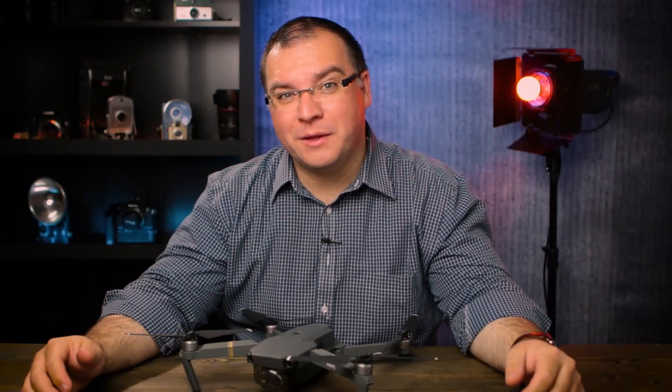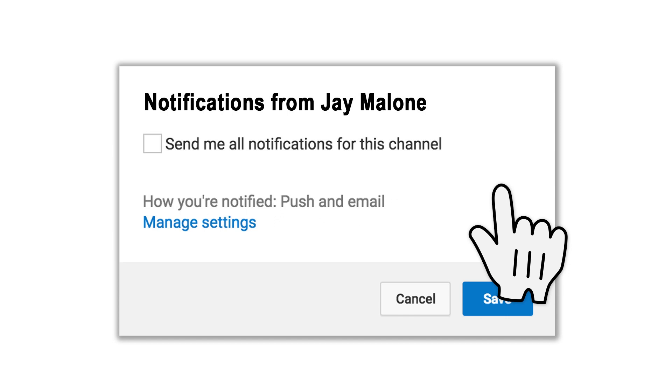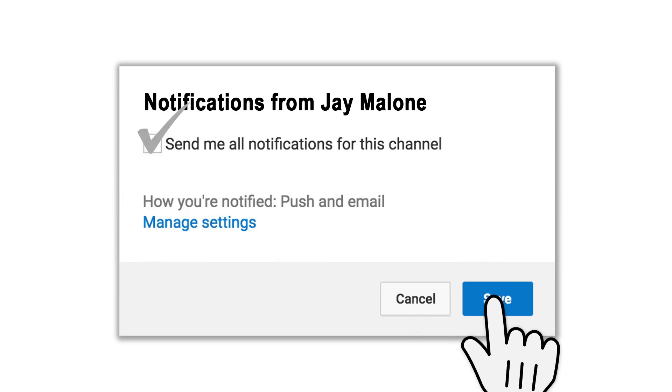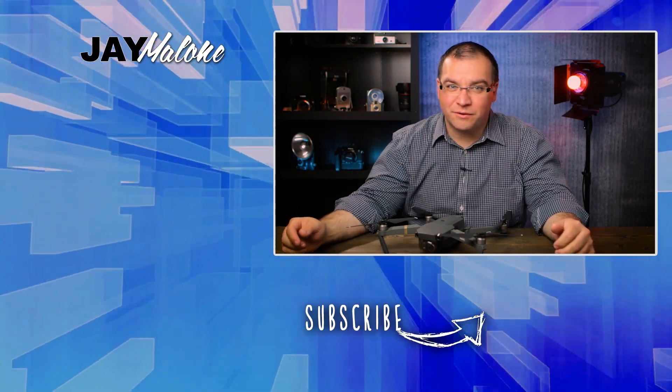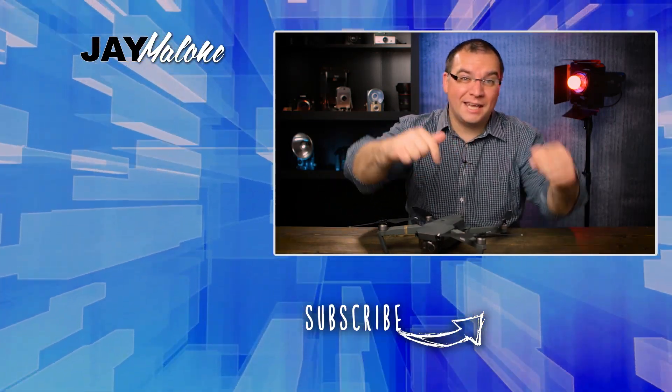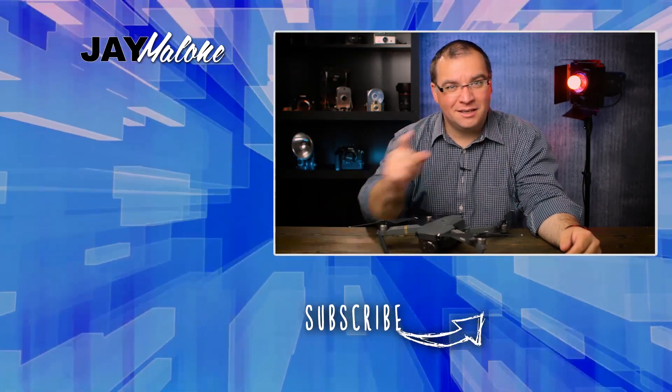If you found this video helpful at all, then please hit that subscribe button. When you do, turn on the bell notifications so you won't miss anything. Be sure to click the link in the description below this video so you can take the free quiz. Thanks for liking, commenting, and subscribing. And until next time, God bless.